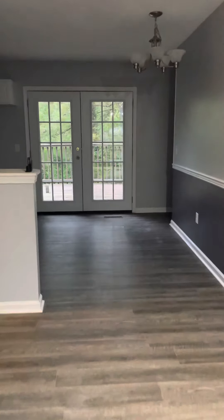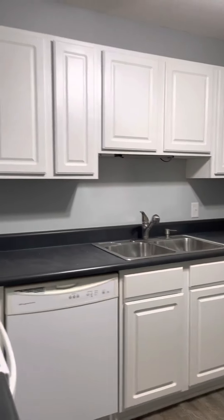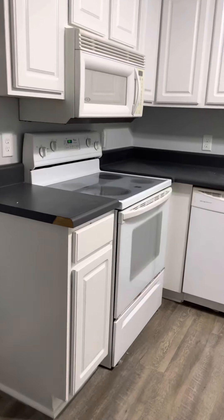LVT flooring. Fresh paint, obviously, like the listing states. Windows are older — they're double pane but they're that thin aluminum window.